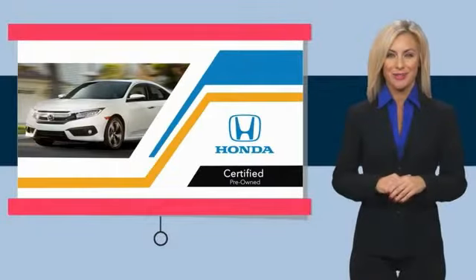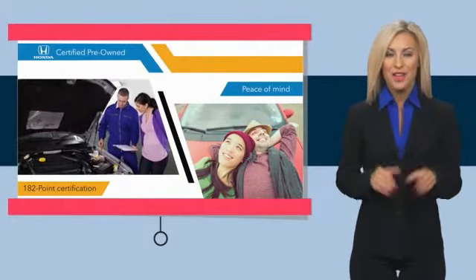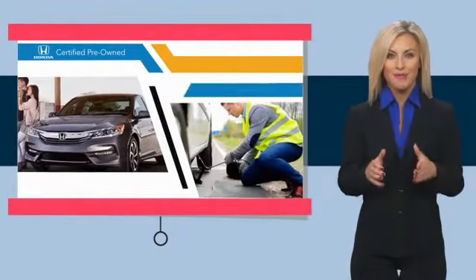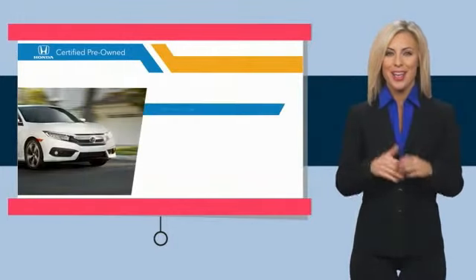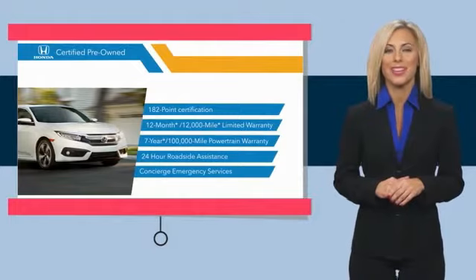With Honda Certified Pre-Owned Vehicles, you know you're going to be taken care of. Thorough inspections, both limited and powertrain warranties — all provide the comfort you're looking for in a pre-owned vehicle. Stop by your local Honda dealer today to see why the Honda Certified Program is worth looking into.